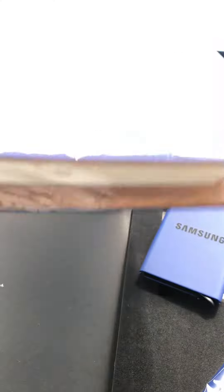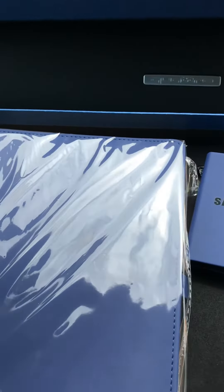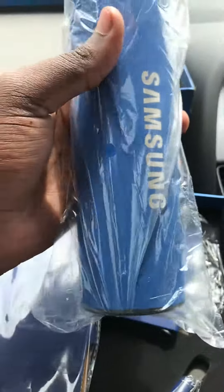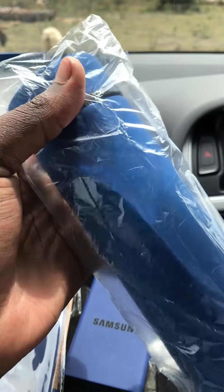That's a really fancy notebook. Yeah, it's a good notebook by Samsung. And finally — oh, it's a water bottle. Yeah, it's a flask. I think it's a water flask or something. You can store your coffee, tea, whatever.